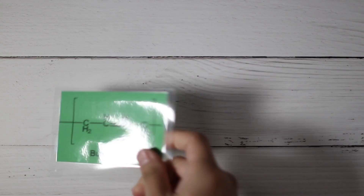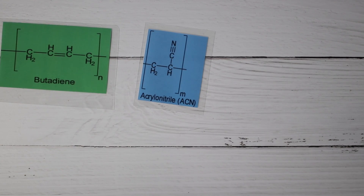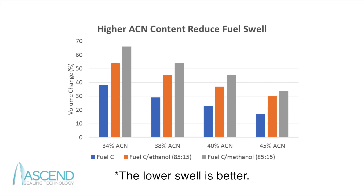Despite the infinite number of variations in NBR, there are basically three major attributes that result in this unlimited creation. Since NBR is a co-polymer containing two types of monomer, the ratio of these monomers becomes critical to its properties. The first attribute is at the polymer synthesis level: the acrylonitrile content, or ACN content, of the polymer chain typically ranges from 18% to 50%. The higher the ACN content, the better the fuel and oil resistance. The most common and balanced grade of NBR contains 36% ACN.